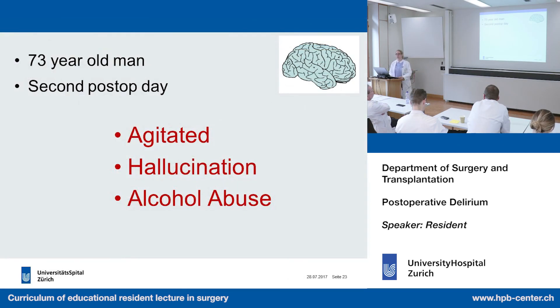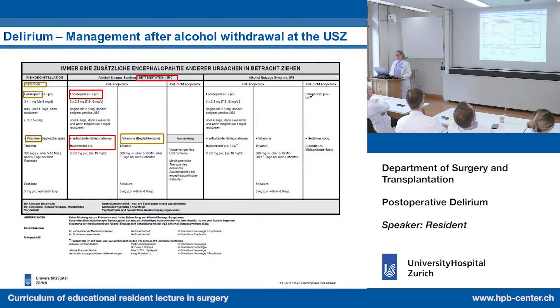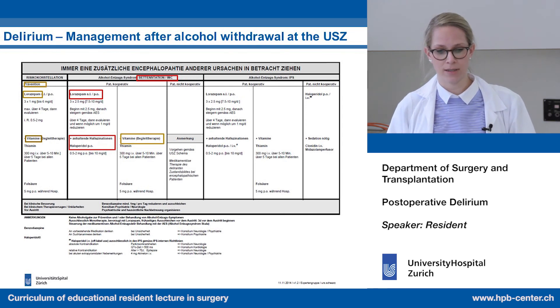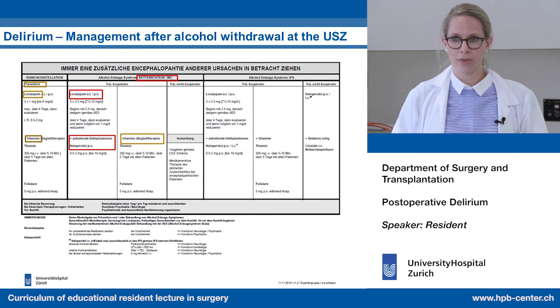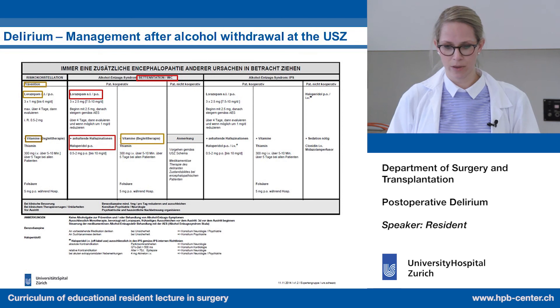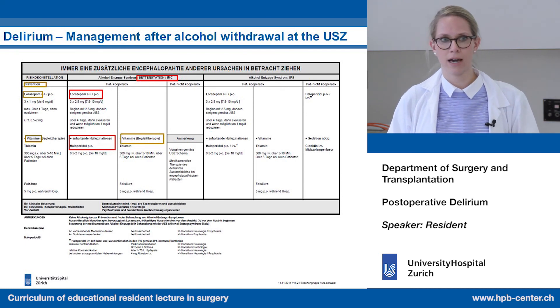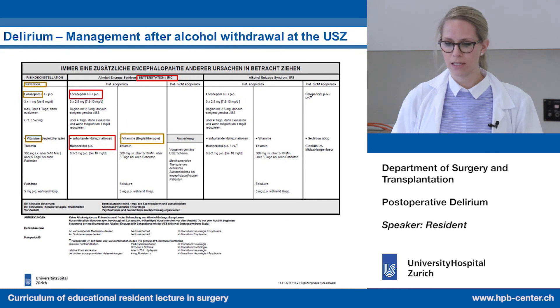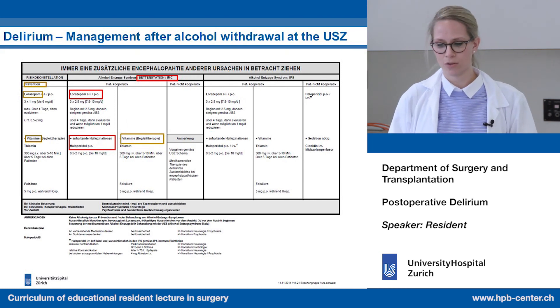If the CAGE is below two and no alcohol problem is present, we follow the standard algorithm. If the CAGE is two or higher and alcohol abuse is suspected, our guidelines include prevention with temesta and reserve medication, and we must always give vitamins — thiamine and folate — which are often forgotten. If there is delirium, we use temesta; if there are hallucinations, we can also give Haldol, always with vitamins. If uncooperative, we revert to the other treatment protocol.